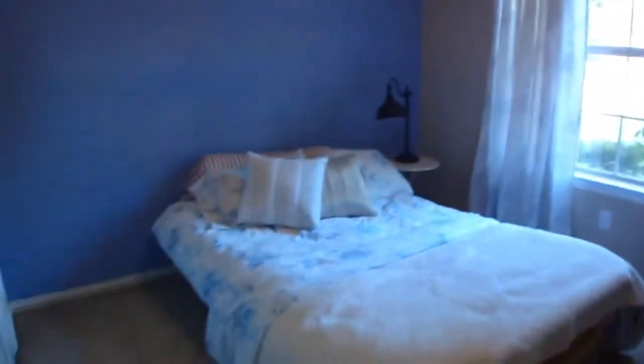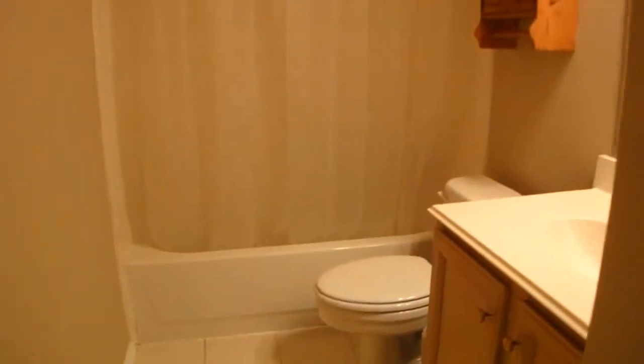Closet space. And the second secondary bedroom right here, and this bedroom looks up to the front. Your guests and the bedrooms share this full bathroom.